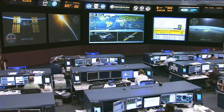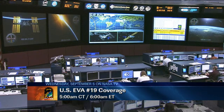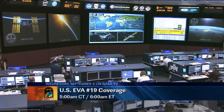NASA TV coverage tomorrow begins at 5 a.m. Central Time, 6 a.m. Eastern Time. The spacewalk itself will begin at 6:15 a.m. Central Time, 7:15 a.m. Eastern Time, here on NASA television.